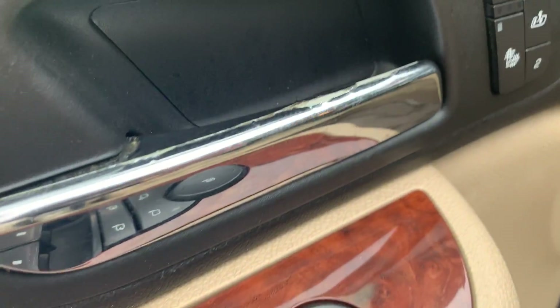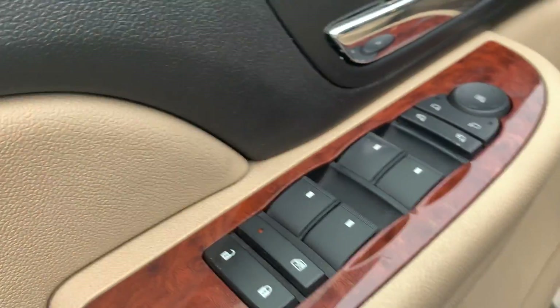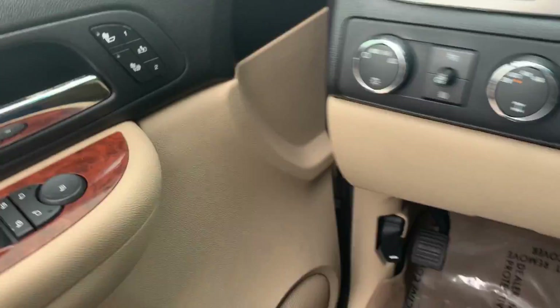Power locks, windows, and mirrors. Heated front seats with two driver settings. Power driver seat.